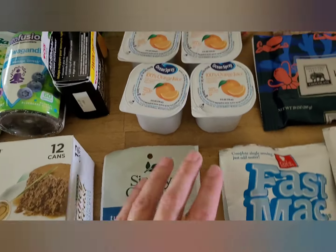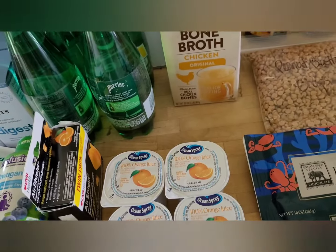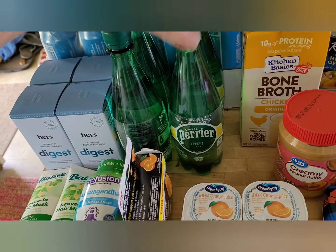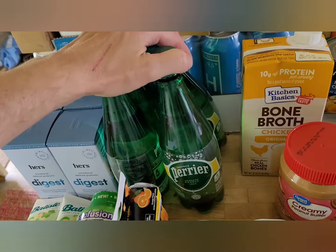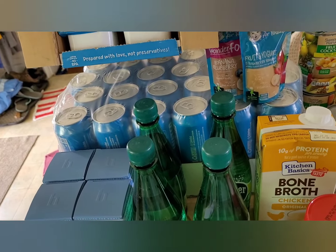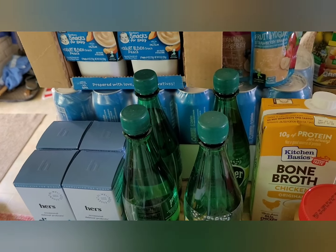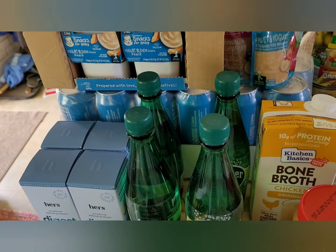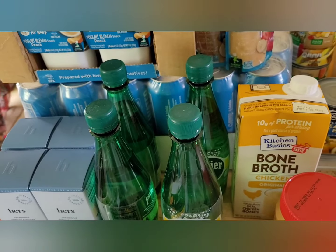We got some turkey gravy, four individual orange juices, a thing of creamy peanut butter, and a carton of bone broth. For drinks, we got to pick four individual drinks, so I picked sparkling mineral water, and then also a case — probably 24 cans — of just plain canned water. We're on well water, so if the power goes out we lose water, so having emergency water on hand would be extremely helpful. My husband also drives a semi truck, so he could take those with him.